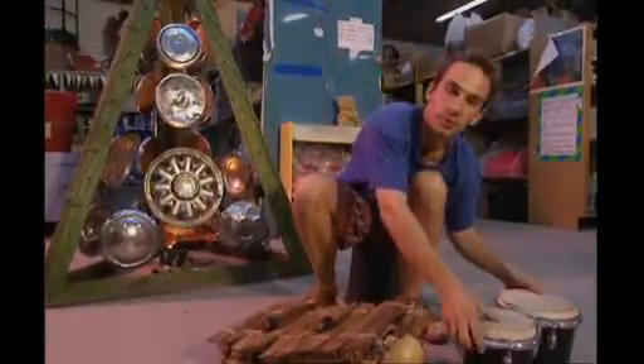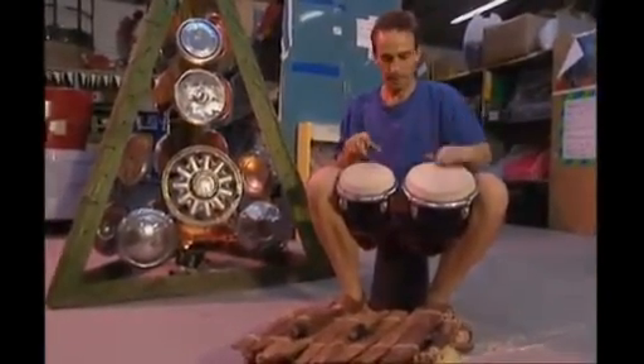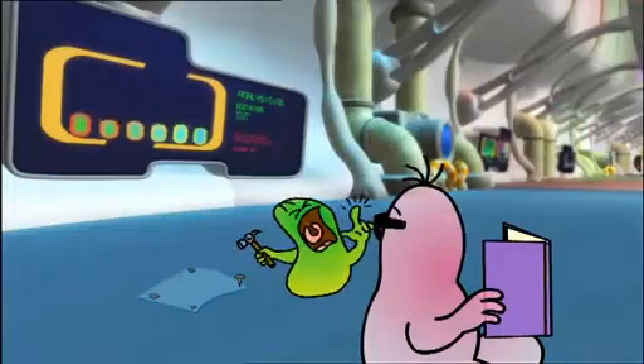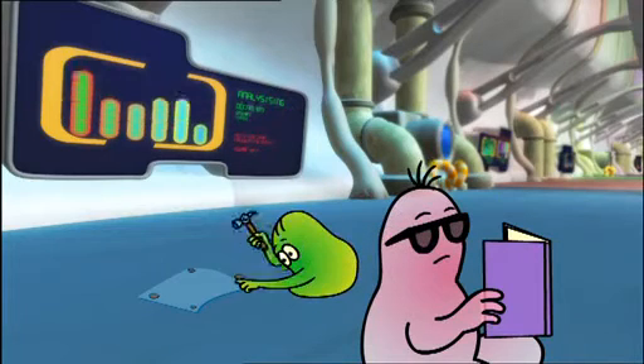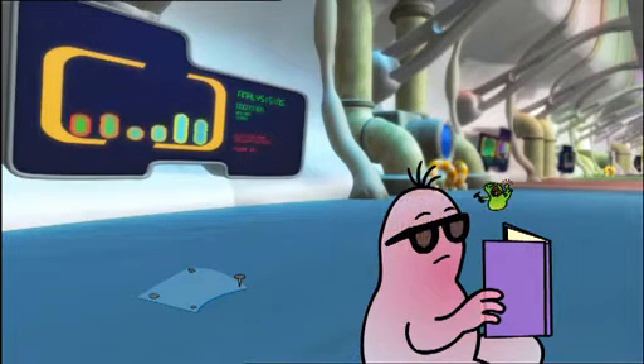And you can do the same thing with a pair of bongos.